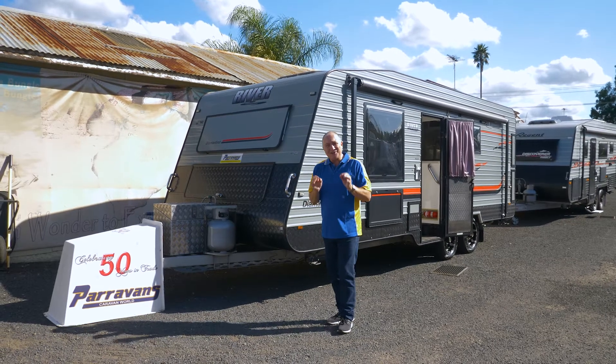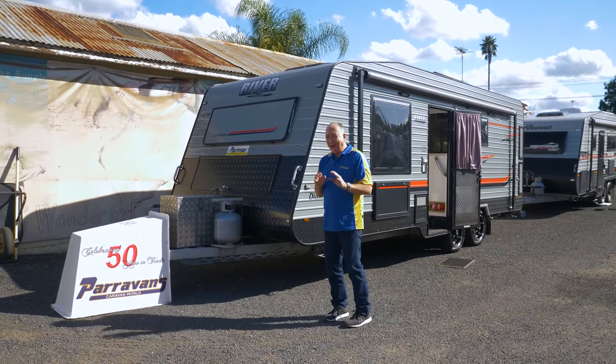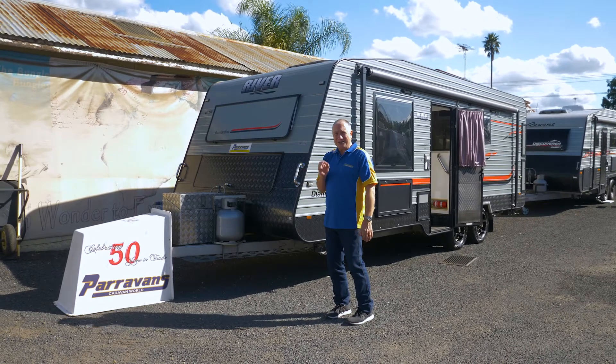They tell me this is used. It's a 20-foot River Diamantina, a fabulous van and it is used but you'd never know it — it's just like new.